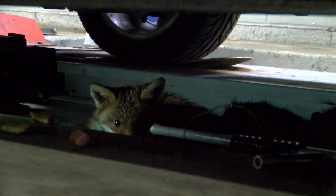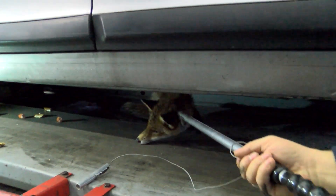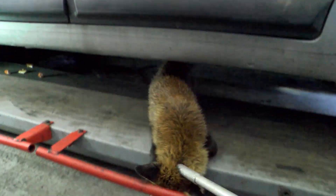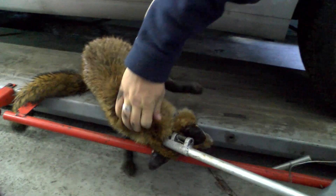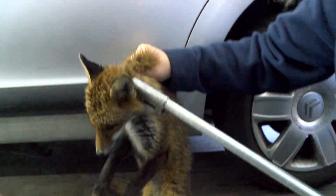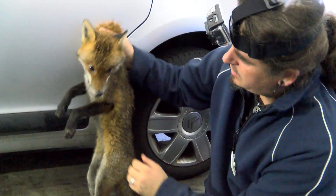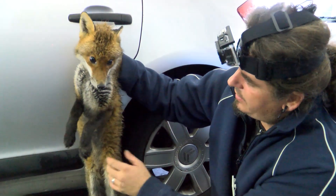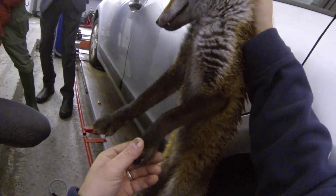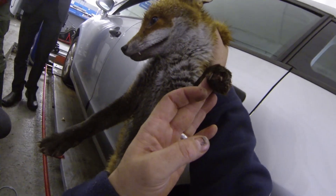Got him. This one doesn't lock — not yet. He's not dehydrated. He's torn one of his claws off, it looks like. We'll get him cleaned up and add some antibiotics.